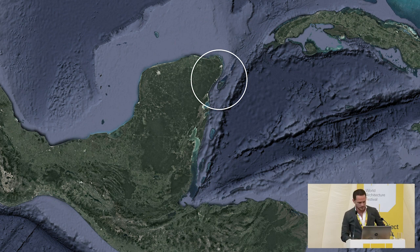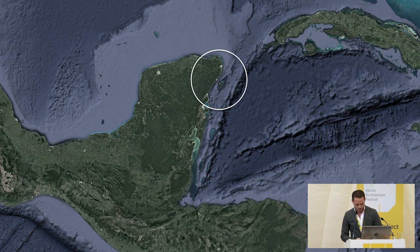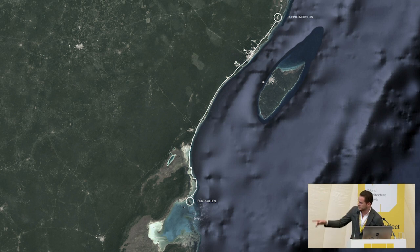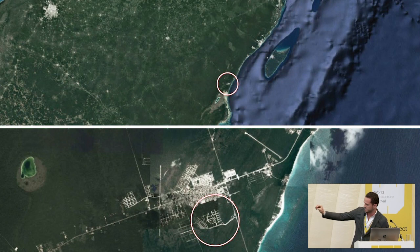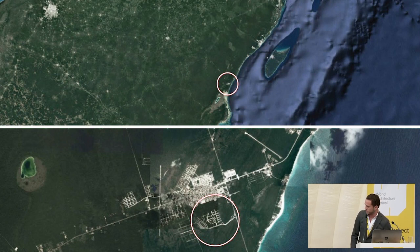Our project is located in the Yucatan Peninsula in Mexico, as you can see in the picture. It's located in the Mayan Riviera — you can see all this white line representing the Mayan Riviera. That is a really historical part of Mexico. We're located in Tulum, where all the hotels are on the beachfront, and the downtown of Tulum is that really dense spot in the green part of the peninsula. There's a commercial-residential development taking shape; this picture was a few years back, but it has already been developed.